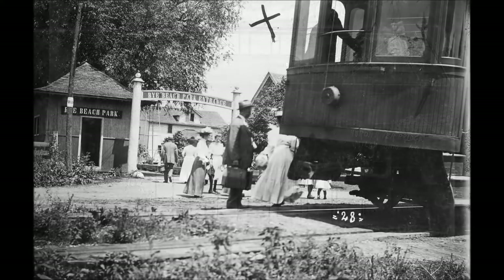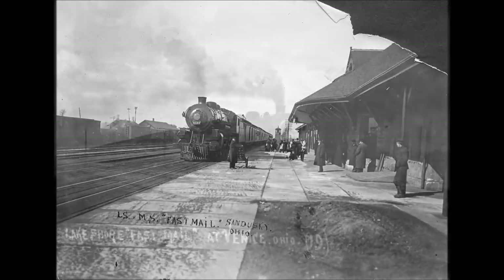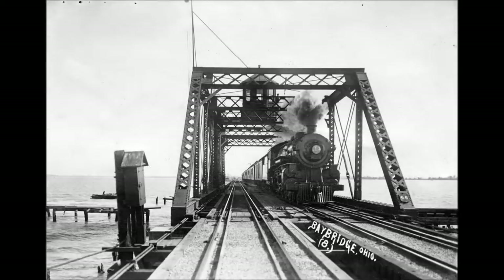Photograph number 31 also depicts a car that was quite likely used to transport gravel ballast for ballasting the railroad. I have no information on this car other than it has a capacity of 60,000 pounds and appears to be approximately a 40-foot car, obviously equipped with automatic air brakes. Other than that, I have nothing further.